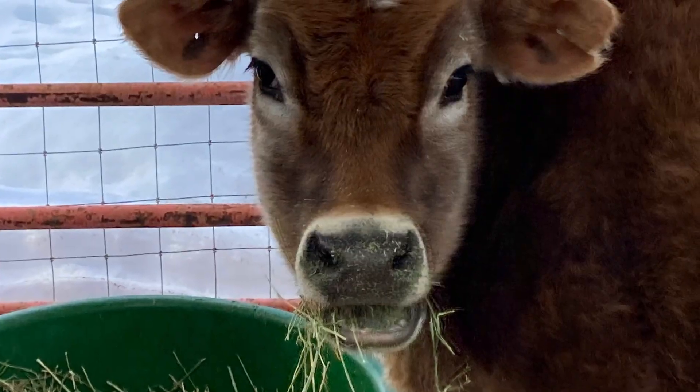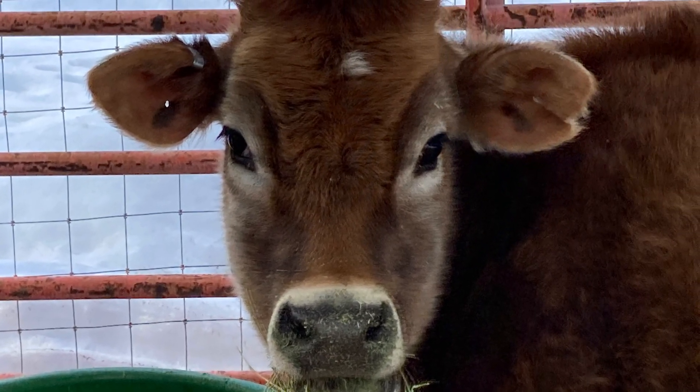We're getting a milk cow, guys! It is on its way. I got a neighbor bringing it down — we're actually buying it from a neighbor. She's coming down with our new Jersey cow.